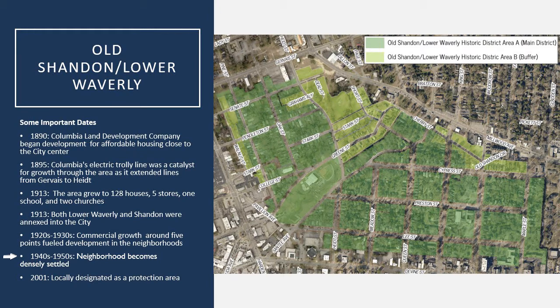Growth really continued through the 1940s and 1950s when it became more densely populated, especially right after World War II, with a lot of single-family residences really taking hold in this neighborhood. It was locally designated as a protection area until 2001, but it is one of our largest historic local districts today.